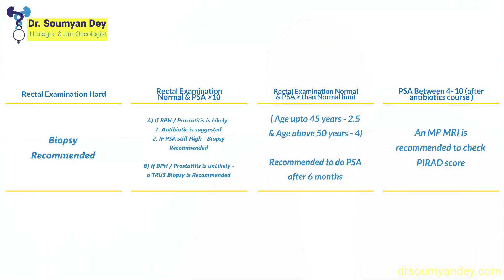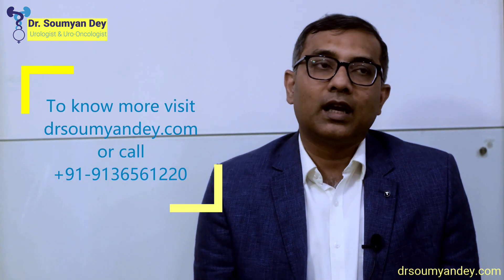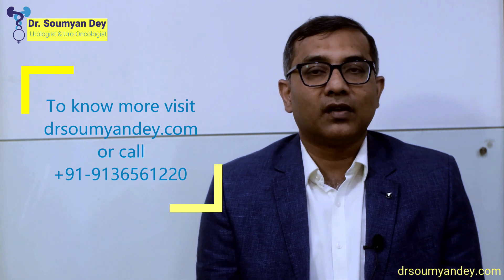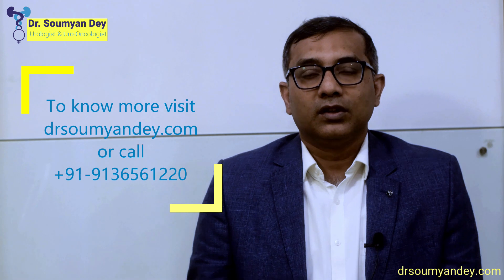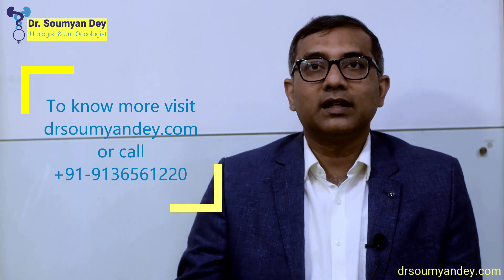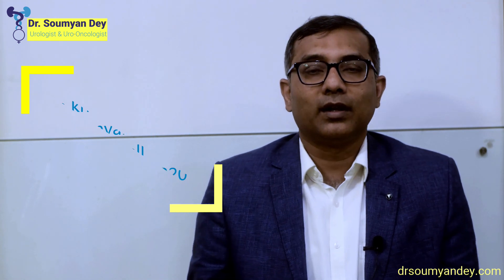PSA helps us to think whether a patient has prostate cancer and, if there is a chance, how to diagnose it. This is the most important use of PSA. Another use of PSA is after treatment — after radiation or after a prostatectomy, the PSA should come down. If the PSA comes down, I know the treatment has been effective. So there are two uses of PSA: diagnostic, and treatment follow-up.